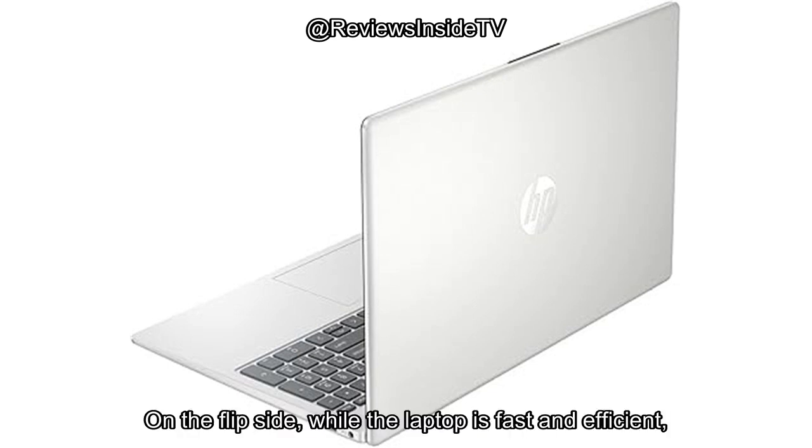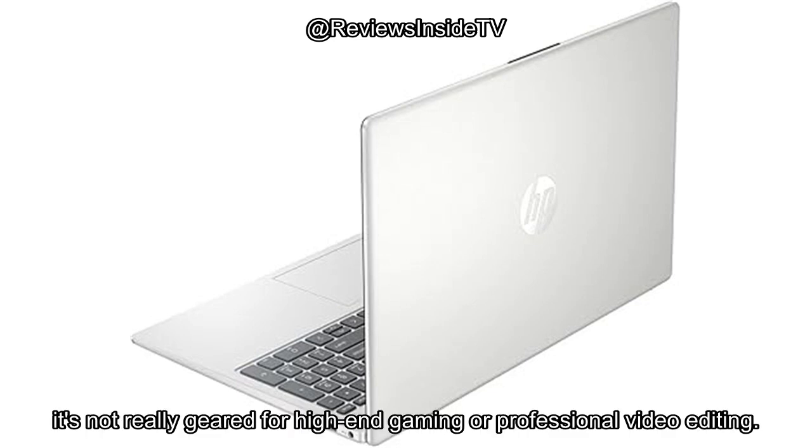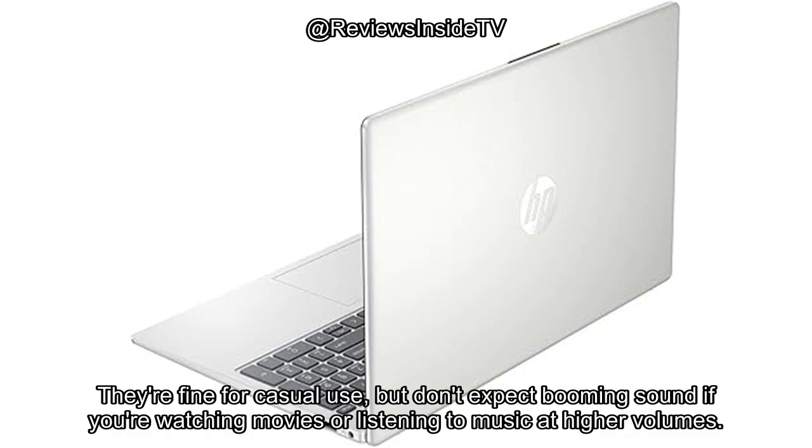On the flip side, while the laptop is fast and efficient, it's not really geared for high-end gaming or professional video editing. The speakers could also use some improvement — they're fine for casual use, but don't expect booming sound if you're watching movies or listening to music at higher volumes.